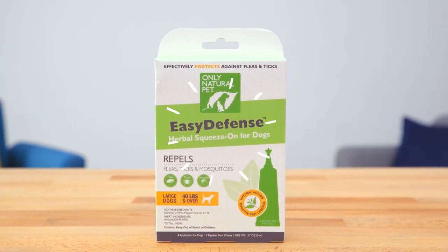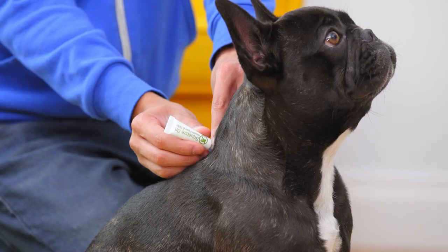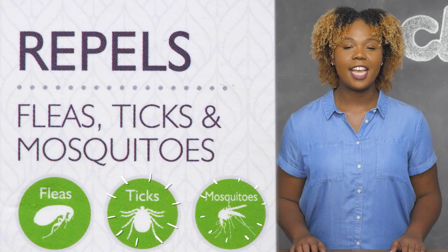The Squeeze On is a topical solution in an almond oil base, available for dogs of all sizes. Apply it between your dog's shoulder blades every month to repel fleas, ticks, and mosquitoes.